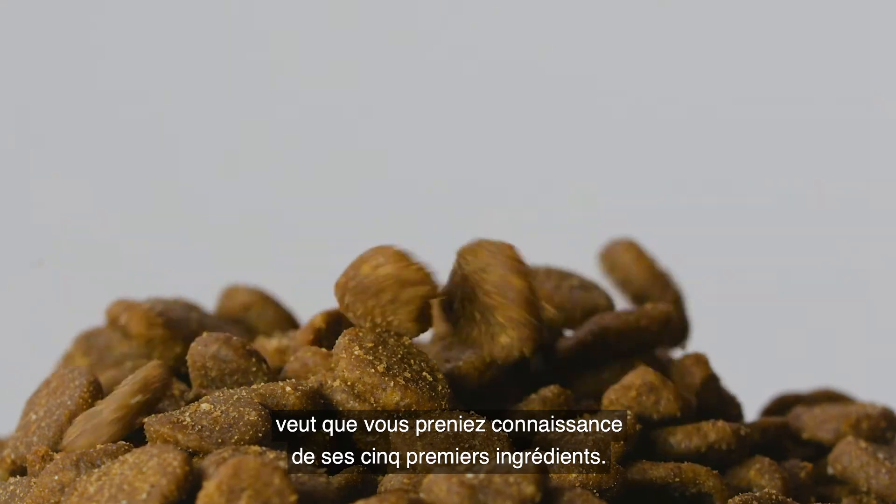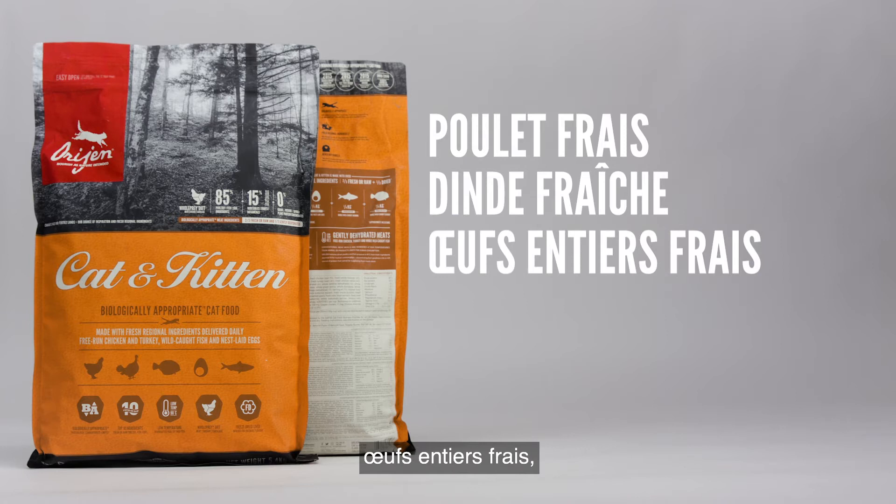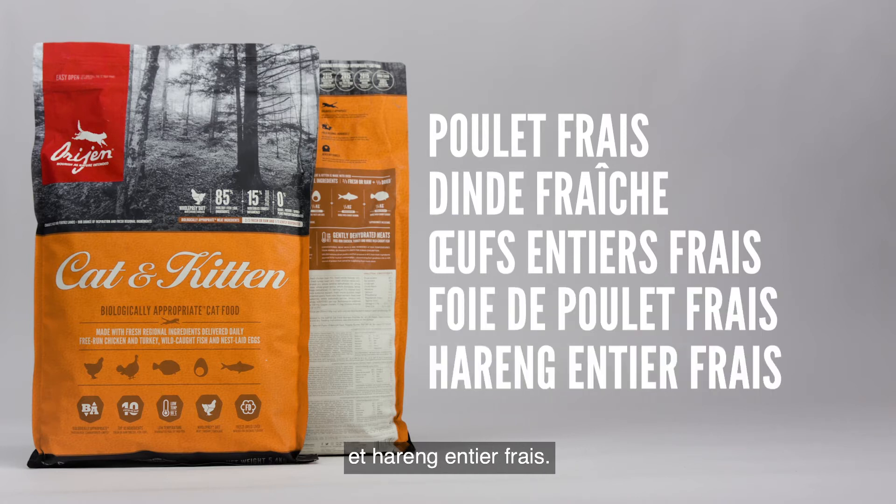but at ORIJEN we want you to read our first five ingredients: fresh chicken, fresh turkey, fresh whole eggs, fresh chicken liver, and fresh whole flounder.